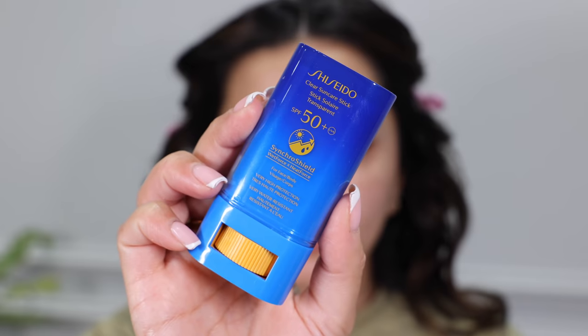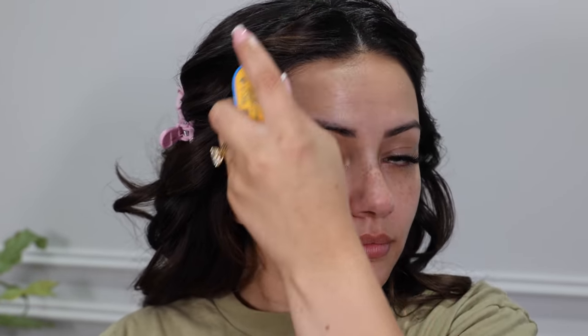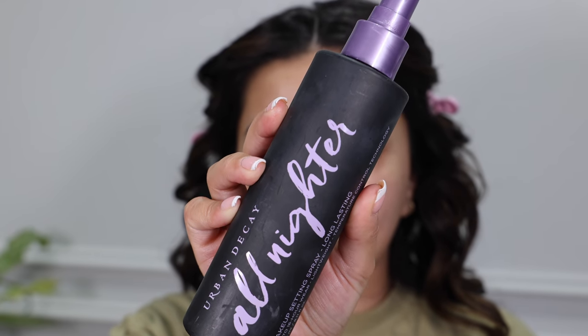I'm taking the Photo Finish Smooth and Blur Primer from Smashbox and getting this onto the usual areas I want to smooth out pores, which is mainly the center of my face. I realized I forgot my SPF so I'm quickly getting a little bit of that onto my face, making sure my skin is protected from UV rays, blending it in with my fingers. Then to finish off the priming portion I'm spraying the All Nighter Setting Spray to allow the base products to stick really nicely all night long.